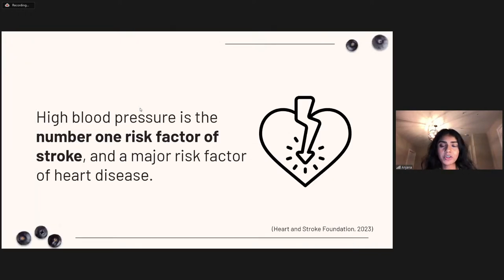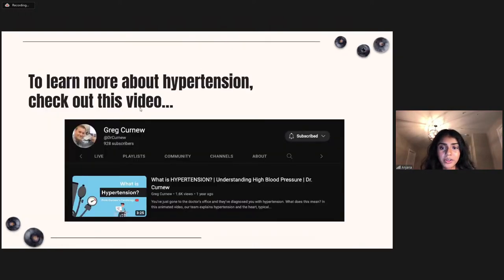High blood pressure is the number one risk factor for stroke and a major risk factor for heart attack and heart disease. We strongly encourage all viewers to evaluate your health status, speak with a healthcare provider if you're experiencing symptoms, and start making healthier decisions. Check out the many videos on our page that further investigate hypertension and other cardiac complications.